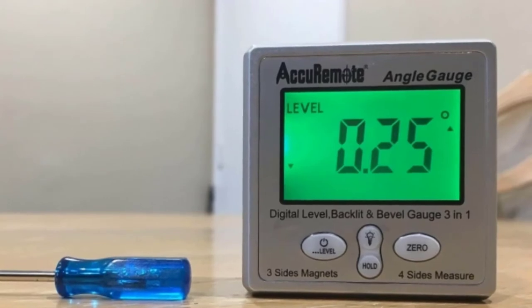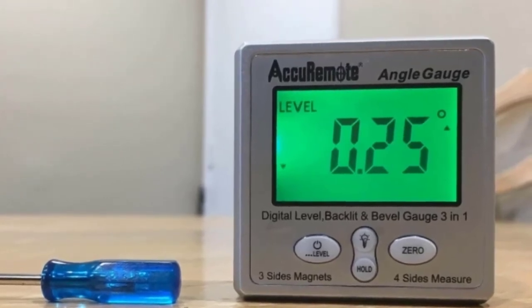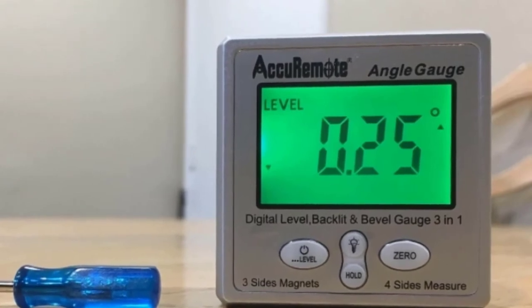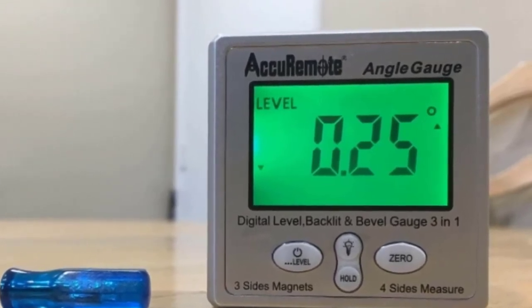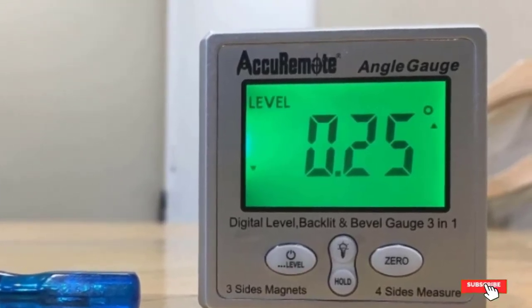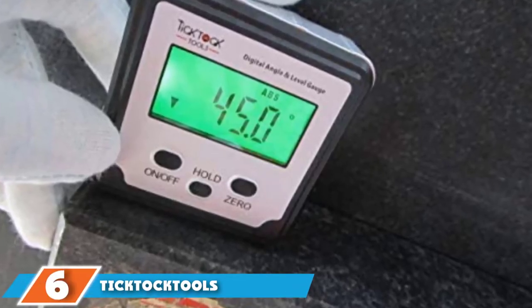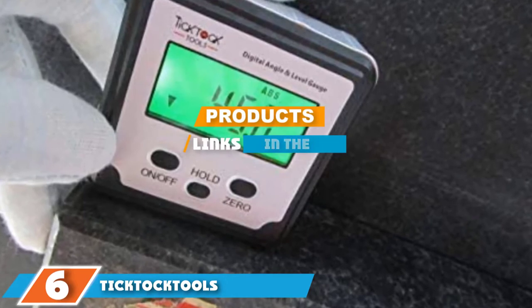The display can jump a little when you are trying to measure, which can sometimes be frustrating, but most of the time this doesn't happen and it will give you accurate readings. It is an impressive model with a high level of capability.